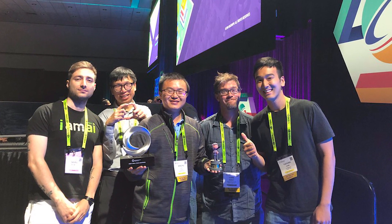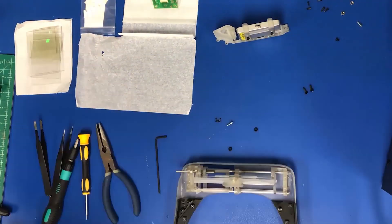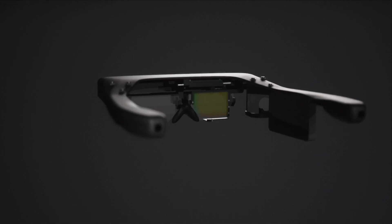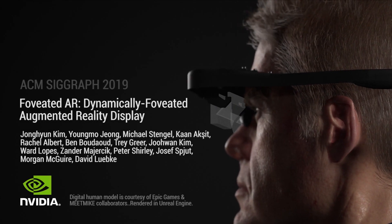That's not the only award our research team is bringing home. On Monday, the team won SIGGRAPH's Best in Show Emerging Technology Award for their work on Prescription AR, a prescription-embedded AR display.